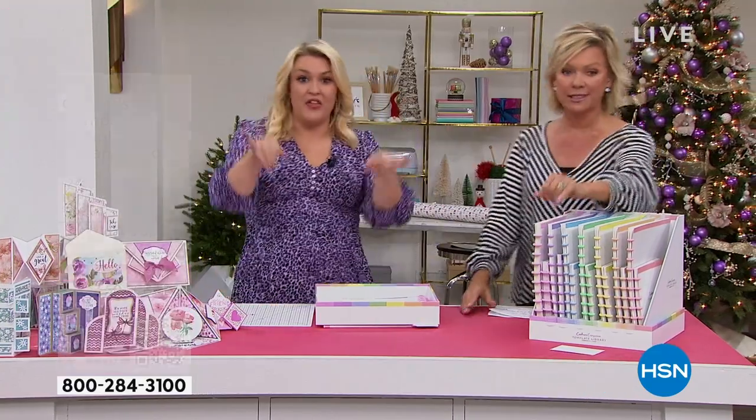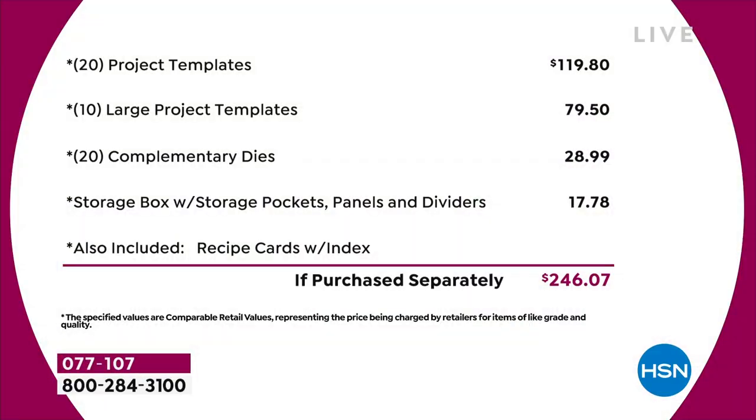Let's break this down - you've got 20 project templates at $4.95 each, that's $120. Then you've got 10 large project templates, another $80 worth. You've got a 20-pack of complimentary dies worth nearly $30. The storage compartment is worth another $18. And I haven't even talked about the value in the recipe cards or the education program. Just the physical product, you're talking close to $250 of value.